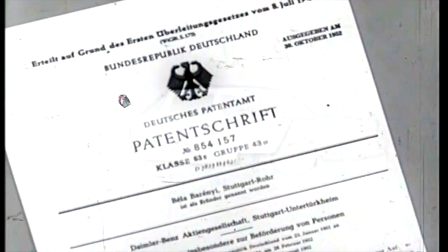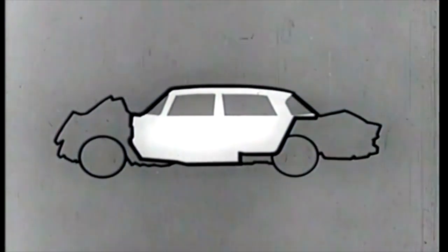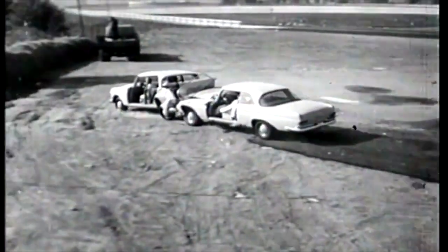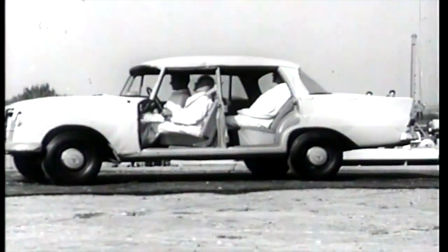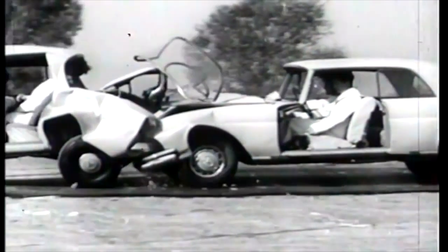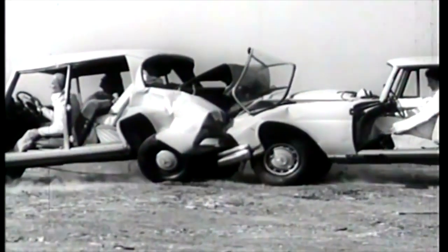In 1951, Mercedes-Benz engineer Béla Barényi put safety above public perception and focused on the dangers of vehicle rigidity. In a collision, a rigid car body structure transmits crash energy directly to the occupants. Barényi realized that occupants were safest in a vehicle that dissipated most of the energy before it could reach the cabin. His answer was the crumple zone, for which he received a patent — a rigid passenger compartment with more flexible structures at the front and rear. Out of transformative thinking, the modern crumple zone was born.